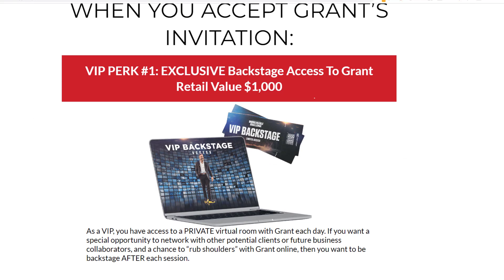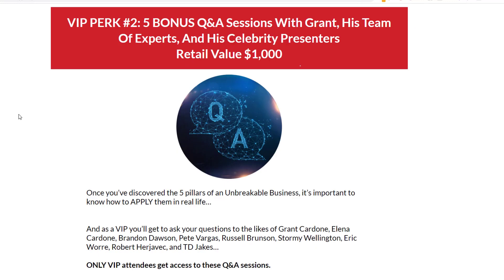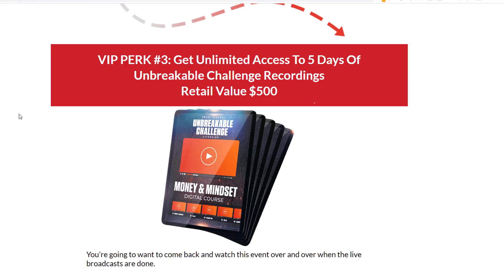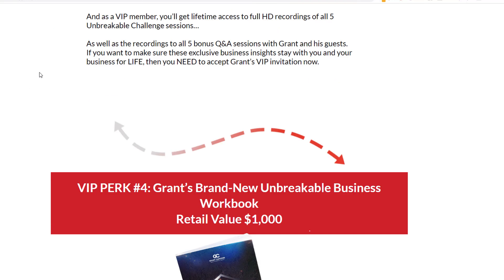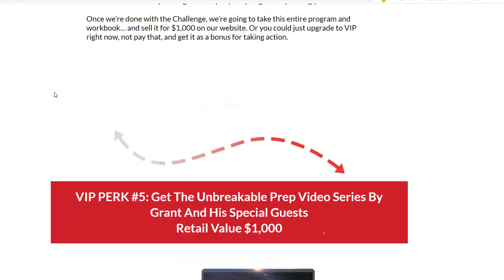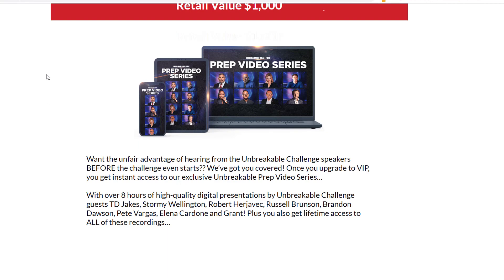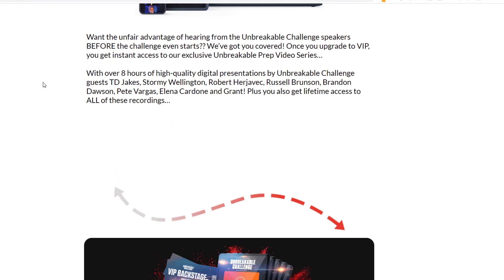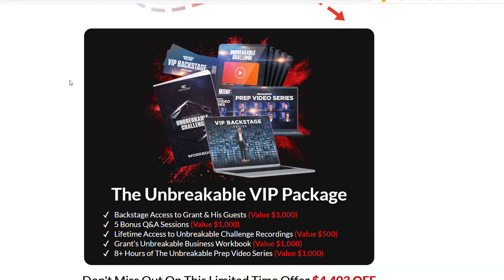Here's what you get in the VIP package: the backstage pass, a bonus, the Q&A session, unlimited access to the replays — which is an easy bonus to throw in — the Unbreakable Challenge workbook only for VIPs, and a prep video series. Just a simple digital product to throw in as a bonus. Not hard to add these bonuses to get somebody to upgrade to a VIP or platinum package.